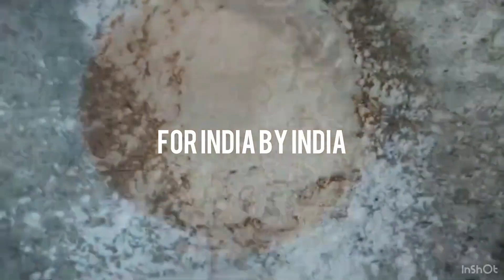Fill It is made for India, by India. It can withstand the regional climate — from the heaviest monsoons to the harshest summers.